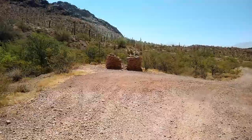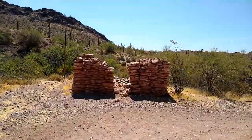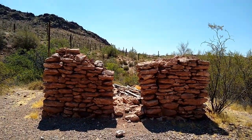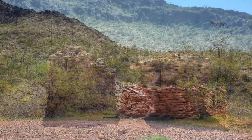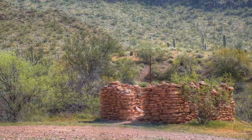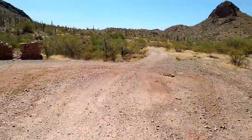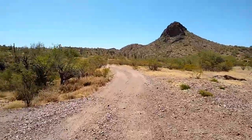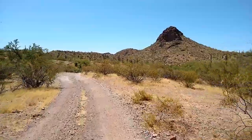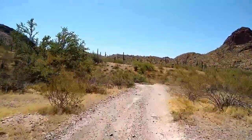One last find for the day was this little stone cabin. It's unclear what the history is on this, but I can't imagine it was a very easy life out here. With the cabin behind us, we were on the final stretch.